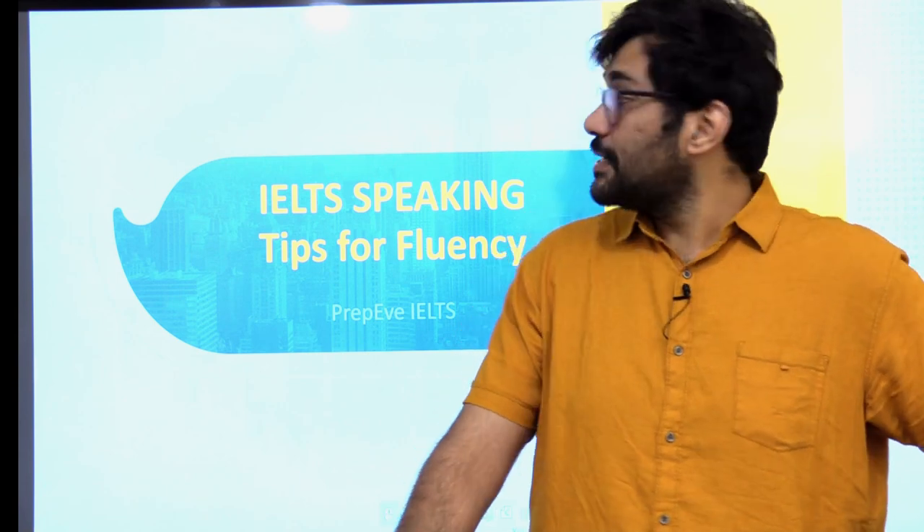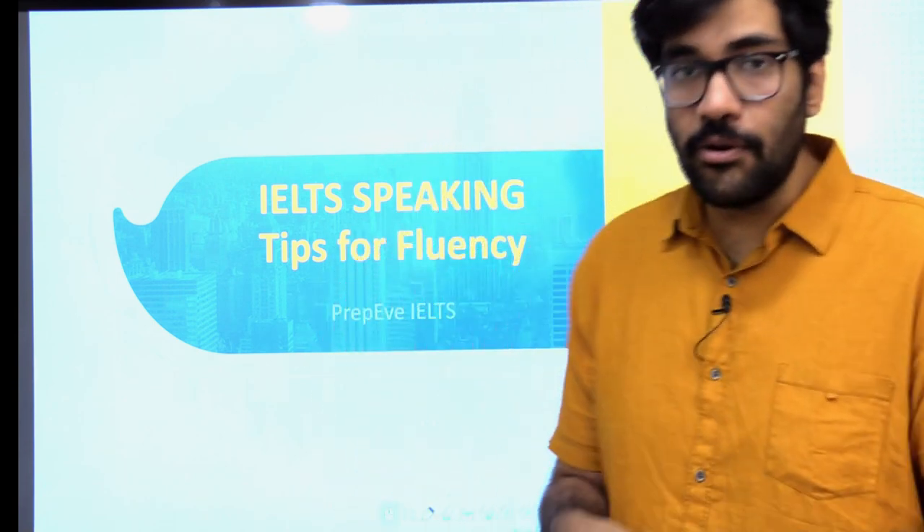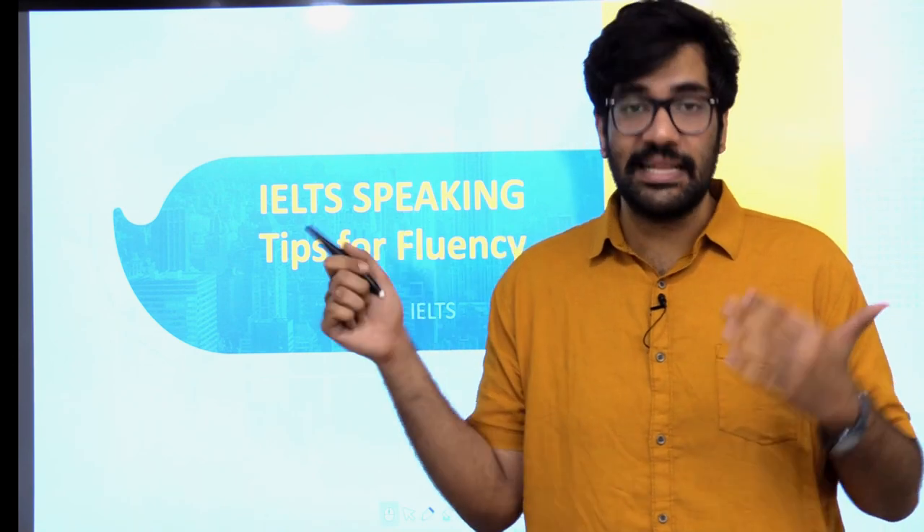Hello guys and welcome to PREP-E where we revolutionize how you prepare for IELTS. Today I am here to discuss a few tips for fluency — what you can do, how you can improve, and how you can be more fluent when you are attempting your IELTS test.